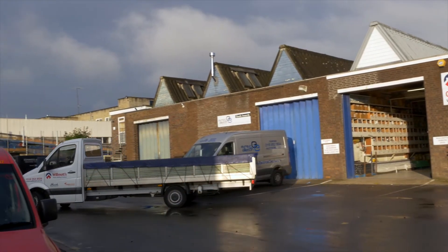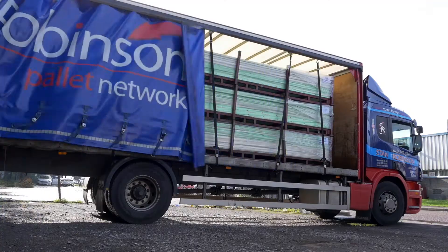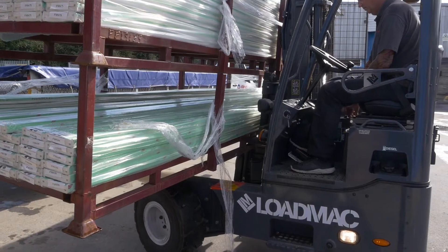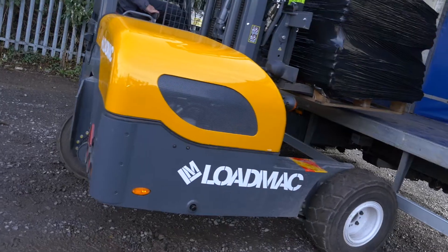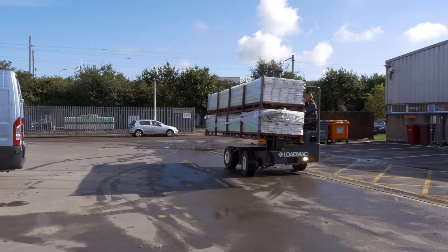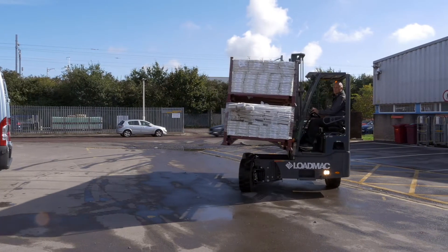We do guttering for local companies and we recently took delivery of this new load mac. The best thing about the load mac, as you can see, the way we use it with the long stillages is it's got the four-way operation on it. We can use it going forwards and backwards when we're doing the boxes and pallets, but when we're using this longer stuff it makes it a lot easier and safer for the guys if they're using it on the four-way mode.